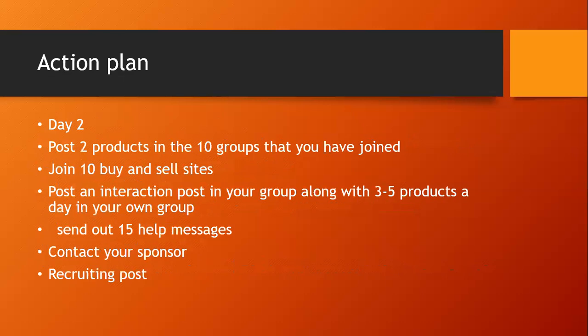On day two, post two products in each of the 10 groups you've joined — that's 20 adverts throughout the day. Spread them out: some in the morning, some at teatime, some in the evening. Join another 10 buying and selling groups. Post an interaction post into your own group, along with three to five product pictures per day. I recommend that every 10 products in your group, there should be an interaction post as well.